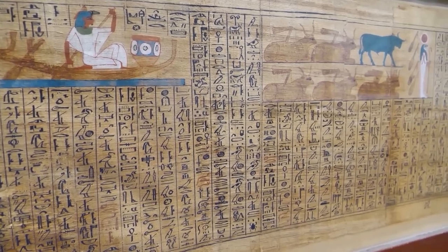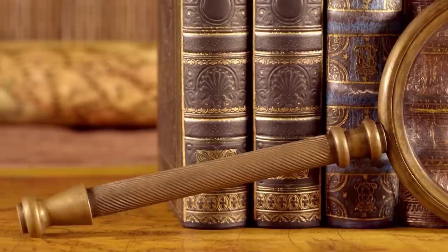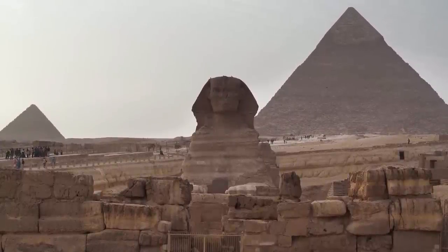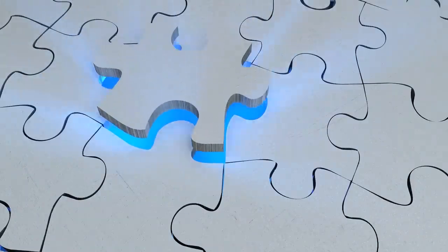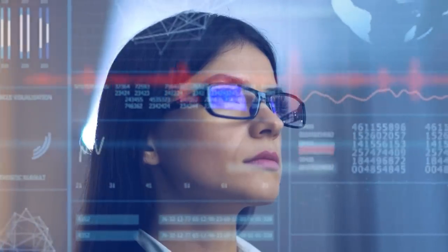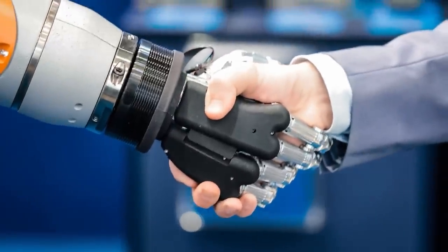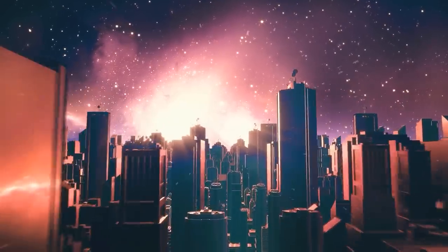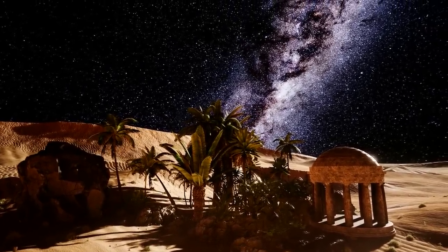As we delve into the future of Thonis-Heracleion, we find ourselves face to face with excitement, anticipation, and concern. The current body of knowledge is like a puzzle with many missing pieces — each dive and each excavation promises the potential discovery of new artifacts to form a more complete picture of this ancient city. New technologies like virtual reality, augmented reality, and 3D modeling can play a significant role in bringing the story of Thonis-Heracleion to a broader audience. Imagine strapping on a virtual reality headset and walking through the ancient streets of Thonis-Heracleion, seeing the buildings, artifacts, and people as they were thousands of years ago.